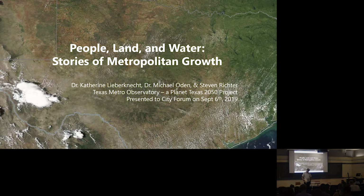Today we're going to have Dr. Katherine Liebernick, who's going to talk about the Texas Metro Observatory — what we're about and what we're up to. And then we have Steven Richter, a PhD student who's been sort of a central force in the Texas Metro Observatory today. And then I'll be presenting as well. So I want to turn it over to Dr. Liebernick and she'll lead us off.